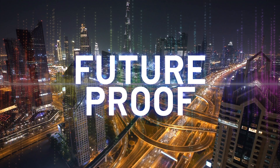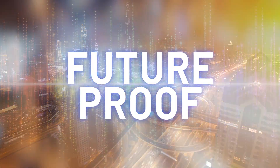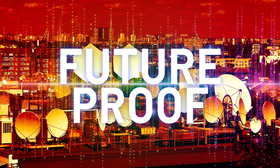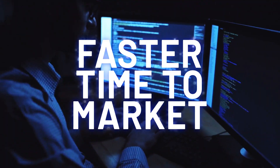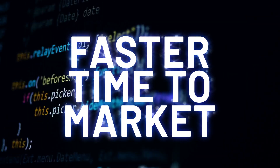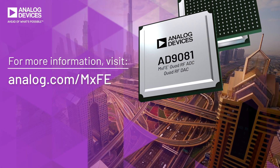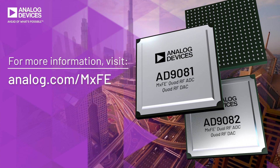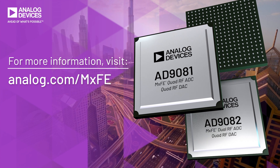Future-proof: develop RF signal paths that address future needs as well as support legacy needs in a highly congested spectrum, while extending the life of existing assets to maximize return on investments. Faster time to market: configure systems to address market opportunities as they happen. The MX-FE family offers the bandwidth, dynamic range, and flexibility to support your next generation RF platform.